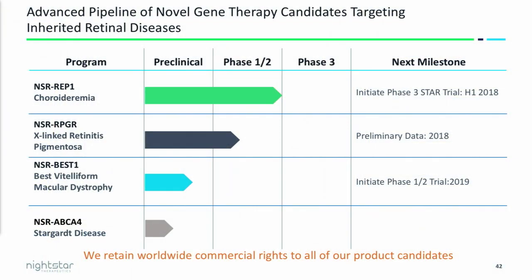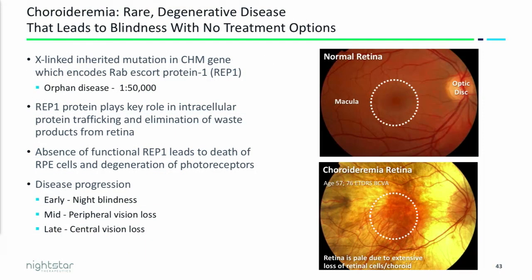While these are rare diseases, these are substantial addressable patient populations between 10,000 and 20,000 between Europe and the US. Beyond choroideremia, in the clinic we have an x-linked RPGR program — we've already begun our phase 1-2 trial and finished our second cohort, with a readout of those early patients intended in 2018. Our third program is for Best macular dystrophy, targeting the clinic in 2019, and a fourth program recently brought on board from Oxford is for Stargardt's disease, currently in preclinical activities. Importantly, for all those programs we maintain the worldwide rights.